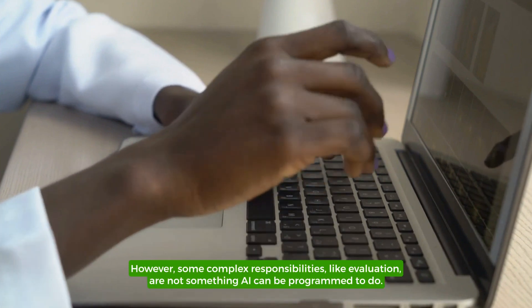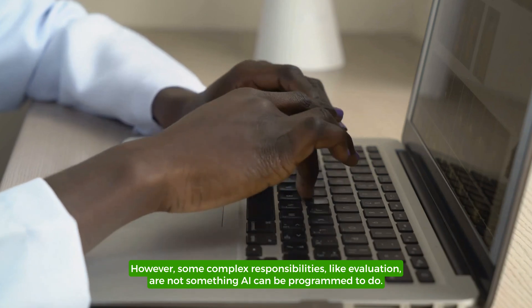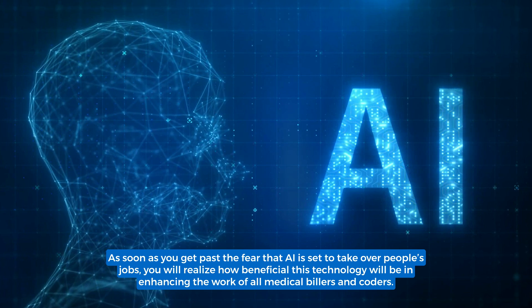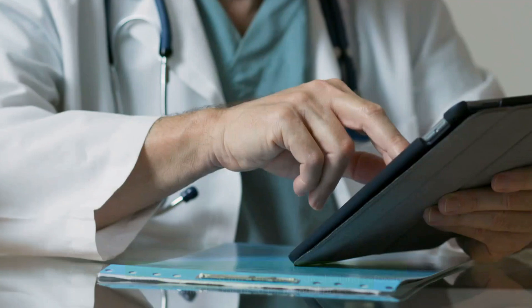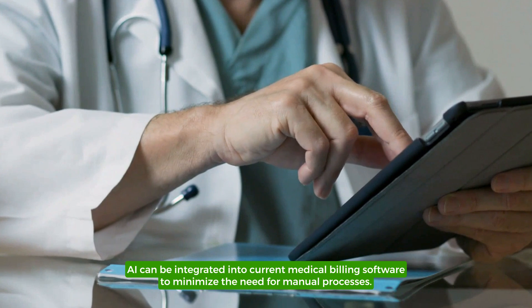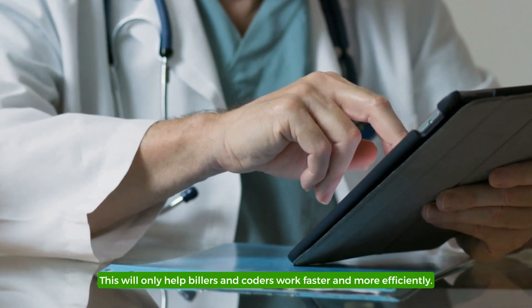However, some complex responsibilities, like evaluation, are not something AI can be programmed to do. As soon as you get past the fear that AI is set to take over people's jobs, you'll realize how beneficial this technology will be in enhancing the work of all medical billers and coders. AI can be integrated into current medical billing software to minimize the need for manual processes. This will only help billers and coders work faster and more efficiently.